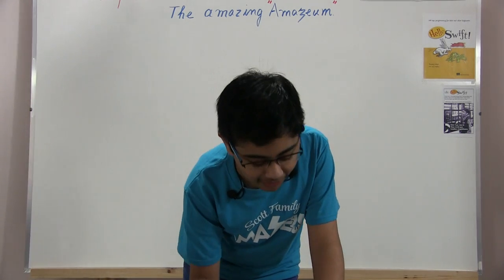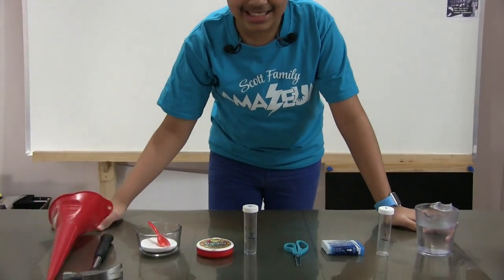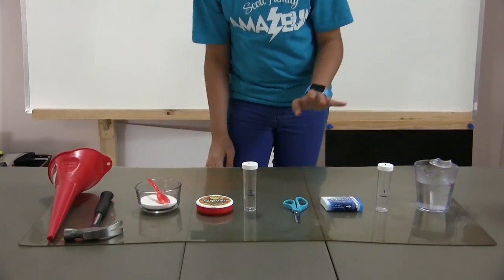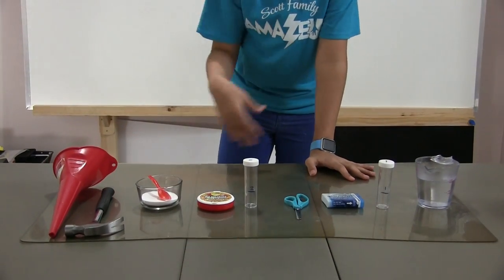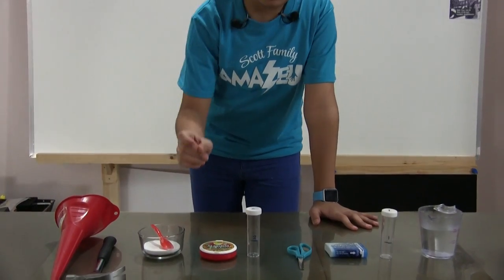This is going to be a very, very interesting experiment. Without any further ado, let's get straight into the experiment itself. Just before we get into the science-y part of why it worked and how it works, let's actually do the experiment first — see what it does, and then I'll tell you why it does what it does.